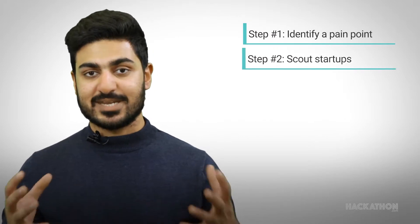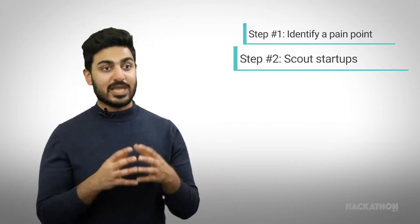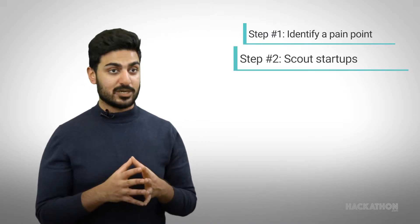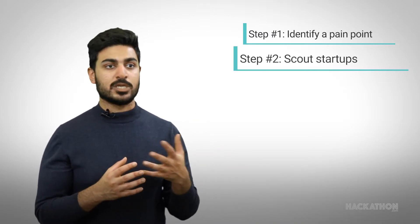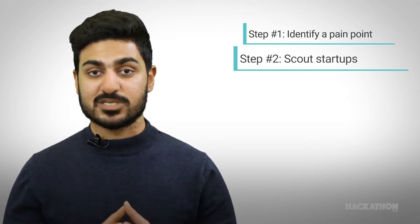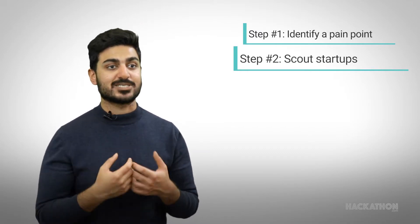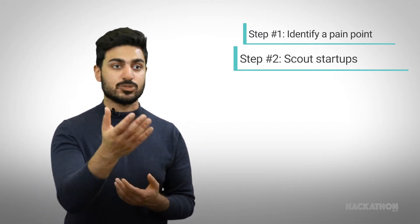The second point is that once we've identified the main pain point, we will be scouting different startups for at least one month that we believe can come and solve this particular challenge. Startups will apply on an online registration portal, fill in the details of what and how they can solve this challenge, and at the end of the scouting period we will screen them based on their answers and provide recommendations to the corporate.